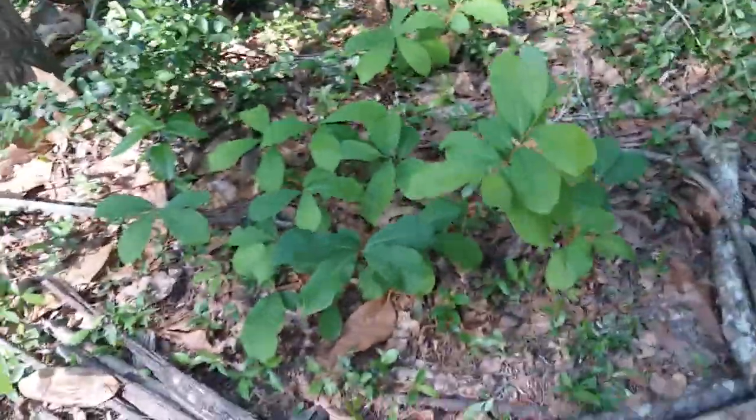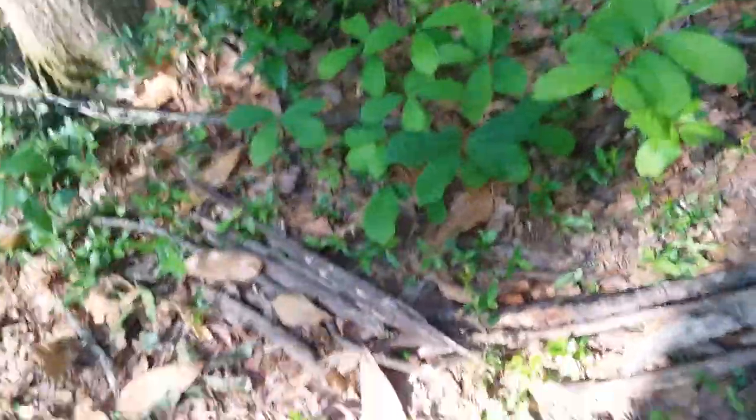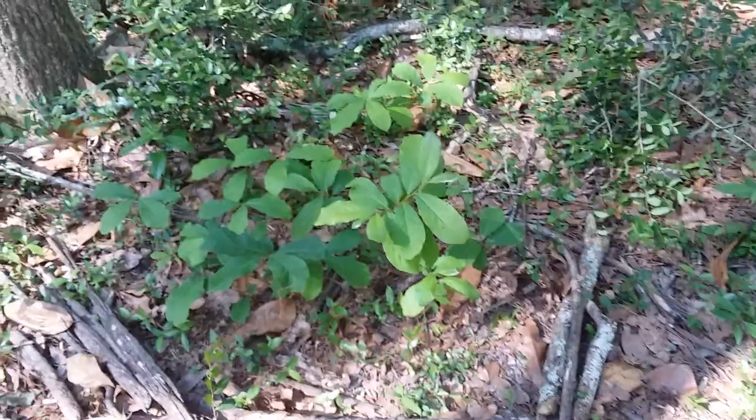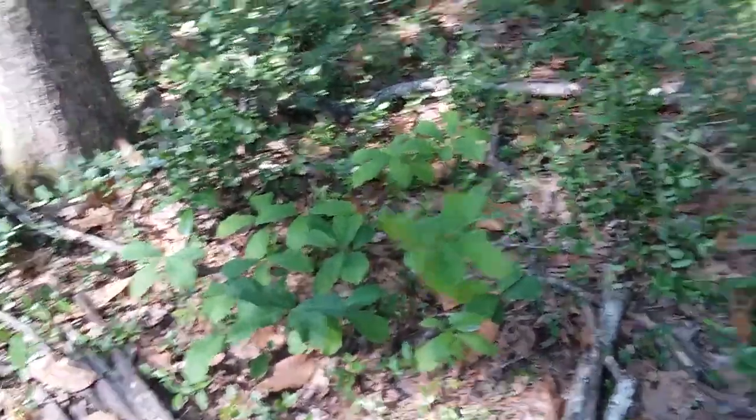Since I can never remember how to find the way to get to these ones, and I have them outlined with some sticks here — which probably won't stay that way — I'm just going to record walking back through the path, so then when I need to find them again, I can just put the video in reverse order and find them.